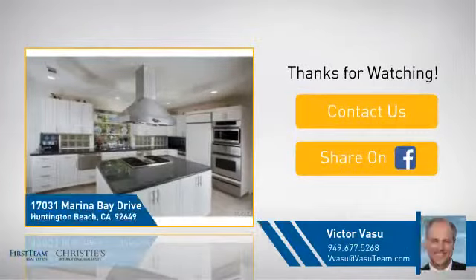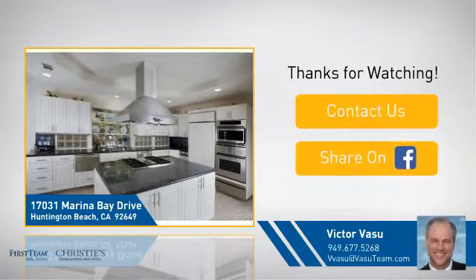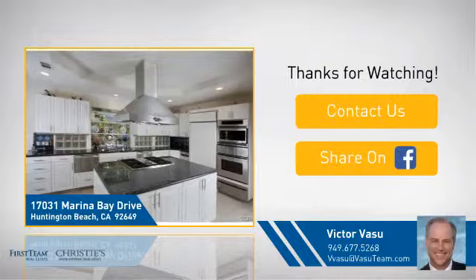So if you're interested in learning more, click on screen to contact us for more information, or share this property with your friends. We look forward to hearing from you.